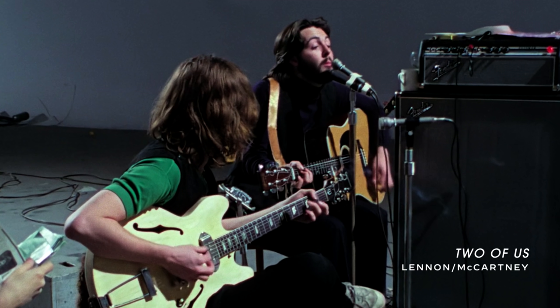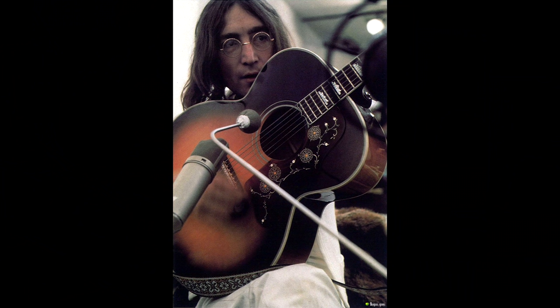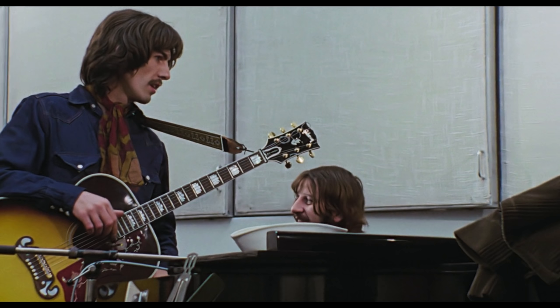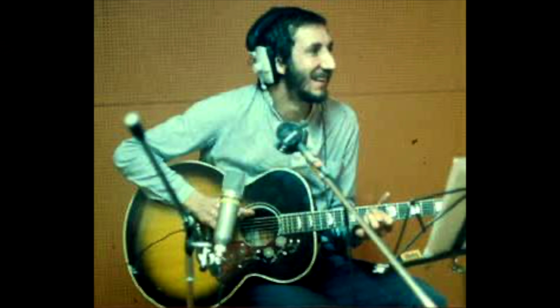McCartney still owns and plays his original D-28. Harrison had bought a brand new Gibson J-200 in 1968 during the White Album sessions. The guitar became a favorite of both Harrison and Lennon's for recording acoustic rhythm parts. It's probably best known as the guitar used on Here Comes the Sun from Abbey Road. As a mid-'60s J-200, it's unique in that the J-200s of those years have a tune-o-matic bridge fitted to the top. Interestingly, many of the most famous J-200 parts from that era — including The Who's Pinball Wizard and Led Zeppelin's Babe I'm Gonna Leave You — were recorded with these uniquely equipped J-200s.